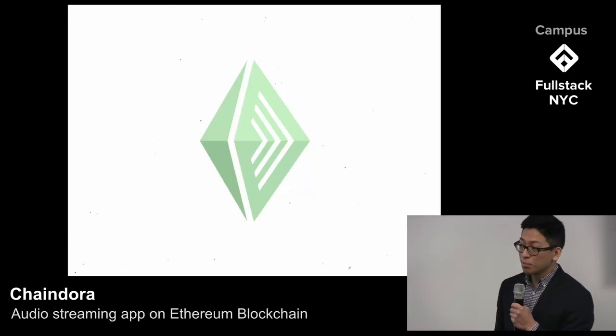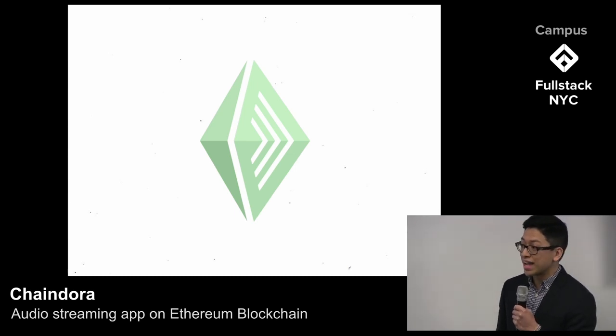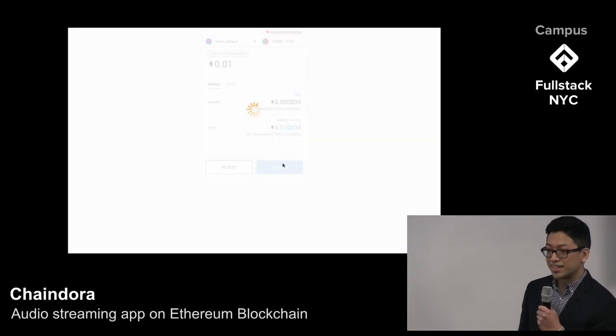With Chain Dora, an artist can upload a recording of music, which creates a contract that not only provides proof of ownership to that artist, but also allows for payout anytime a user hits that play button. If he hits play on DJ Lee's song, MetaMask will pop up again and ask him to pay for that listen. Block and roll — a great combination of new and old technologies.